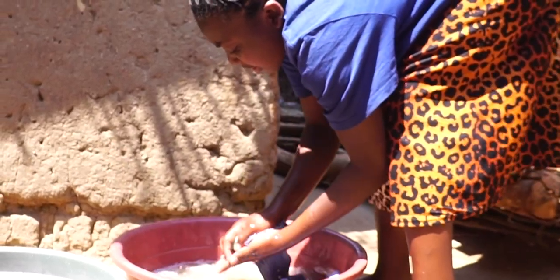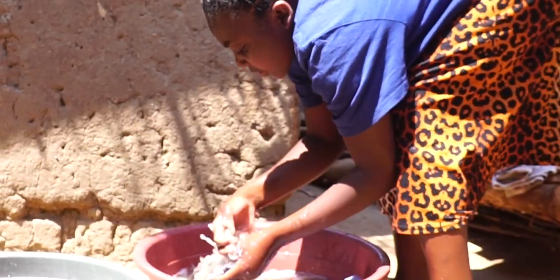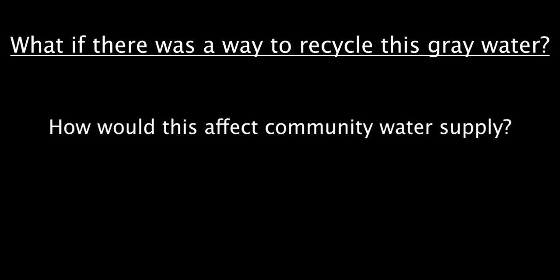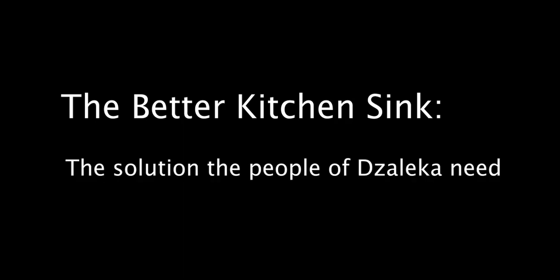The excess from these activities is called gray water, which makes up 60-80% of all wastewater in Malawi. What if there was a way to recycle this gray water? How would this affect community water supply? How would this impact the lives of family members who are typically water collectors? We set out to answer these questions with a Better Kitchen Sink, the solution the people of Zalika need.